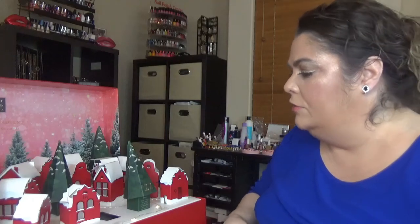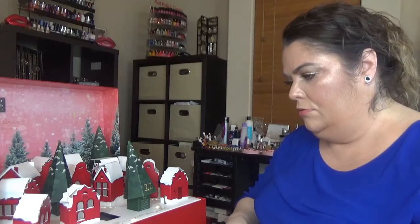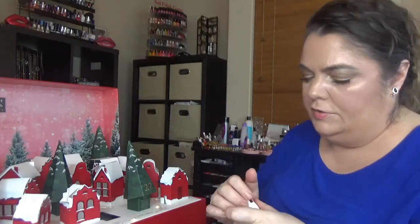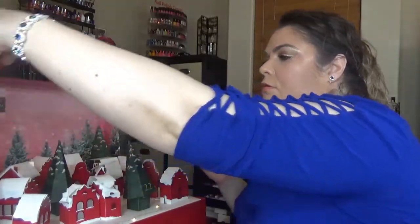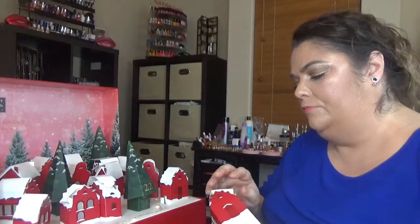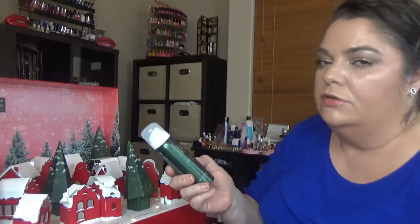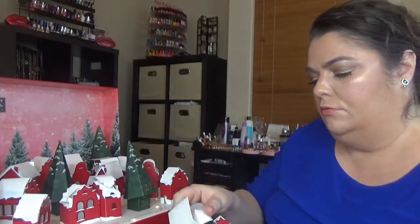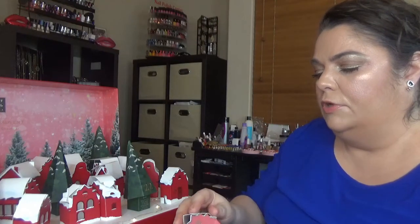Day fifteen: we have another shower gel, and this one is the Ritual of Jing, also 15 ml.